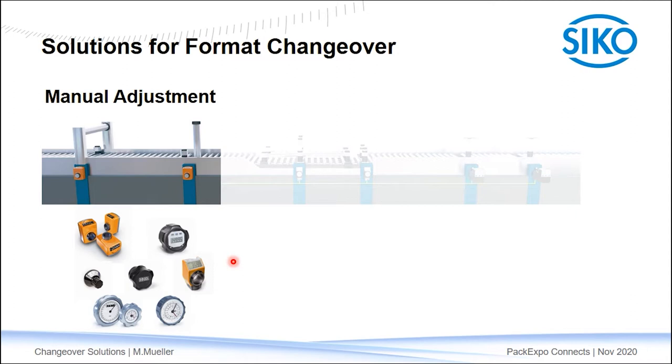Installation is very easy with the hollow shaft and it is an inexpensive solution. The machine setup — for example height or side guides as you see here — becomes repeatable and precise. However, the quality of the machine output and machine availability is up to operating personnel, because they have to know the correct numbers.